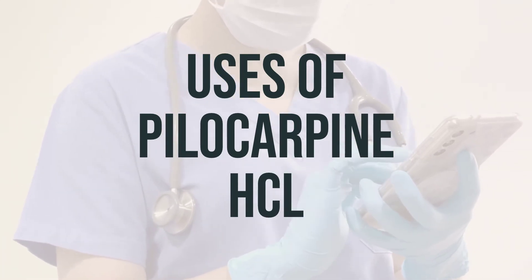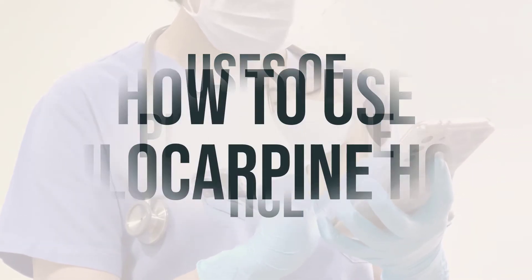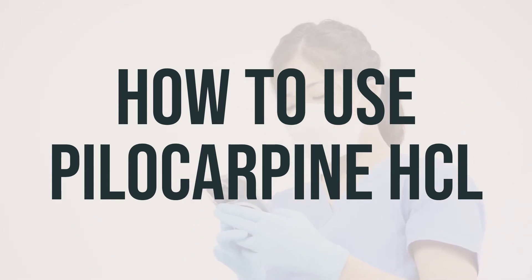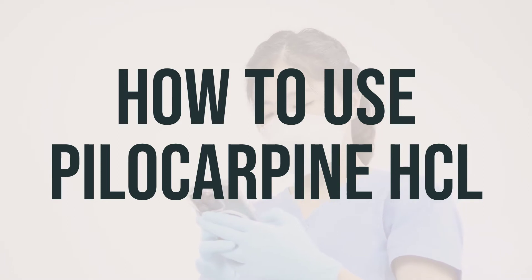The daily dosage and optimal timing for taking this medication should be determined by your doctor. Pilocarpine HCL can be taken with or without food, as directed by your doctor, usually 3-4 times daily. Your doctor may start you on a low dose and gradually increase it to reduce the risk of side effects. The dosage is based on your medical condition and how you respond to the treatment.